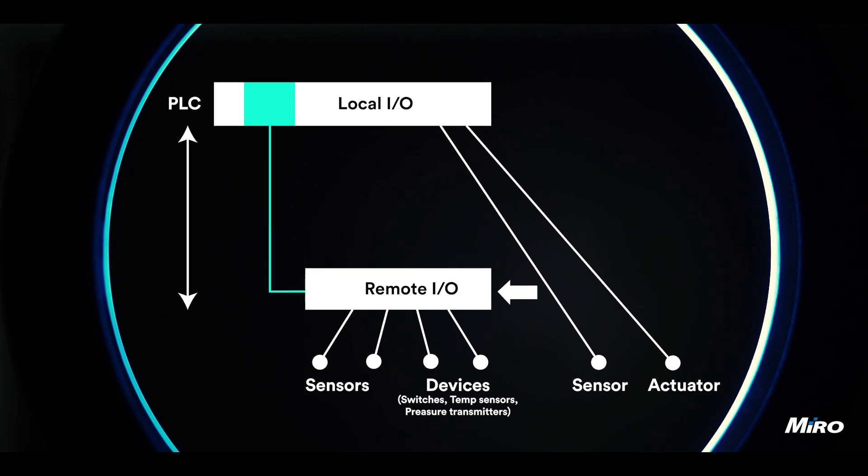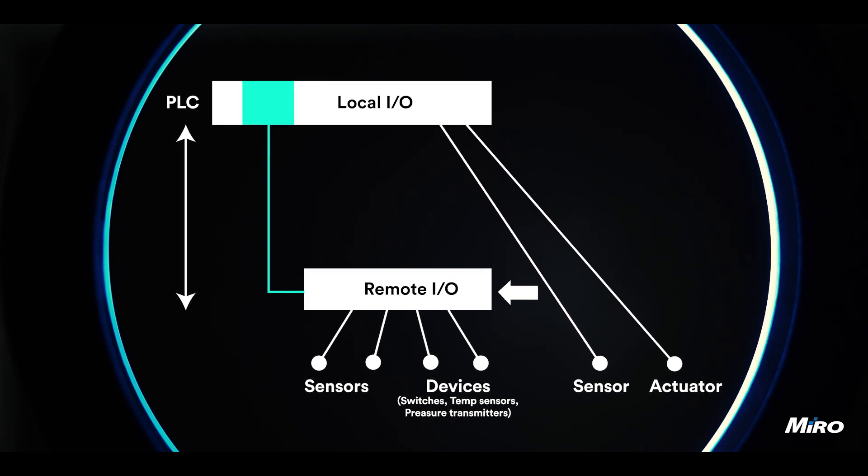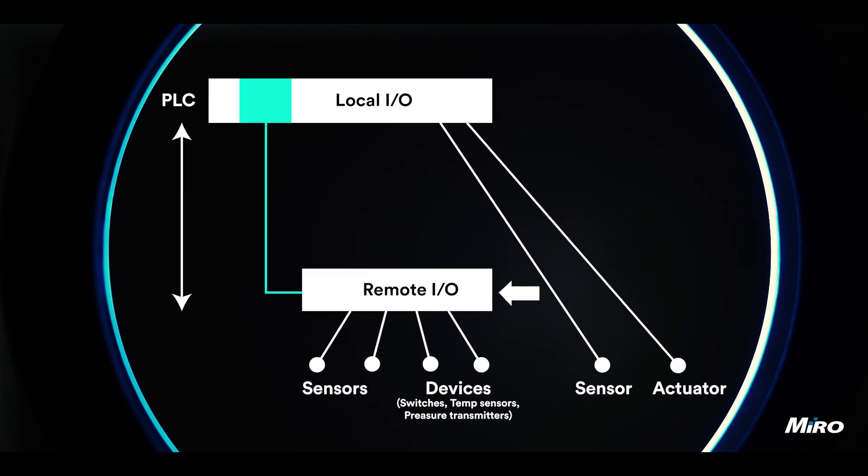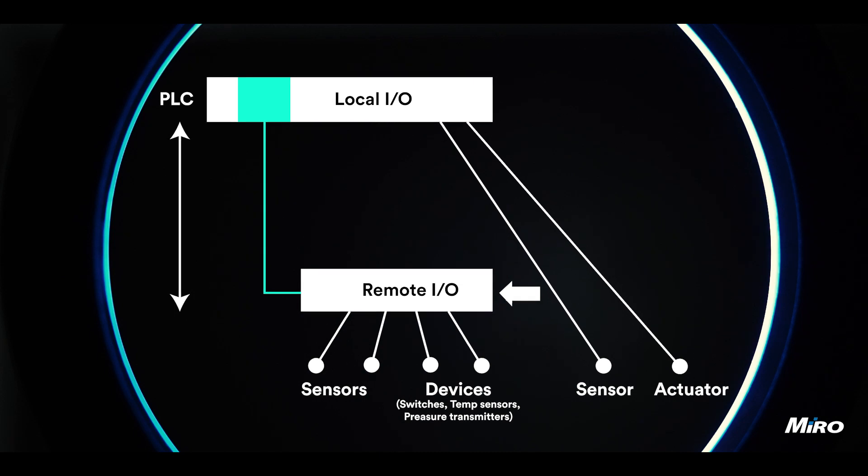The I/O modules act as the interface between the physical world and the PLC system. They receive signals from various sensors and devices such as switches, temperature sensors, and pressure transmitters. These signals are converted into digital data that the PLC can process.